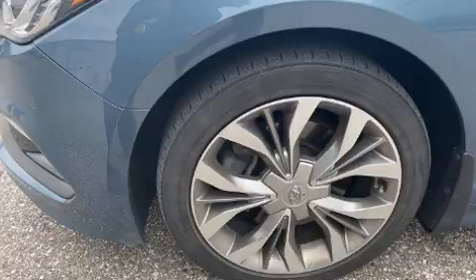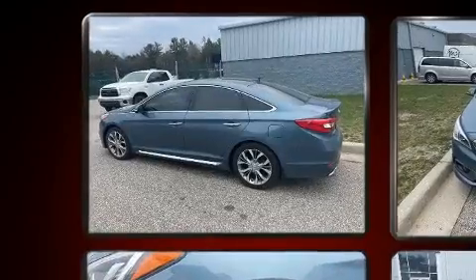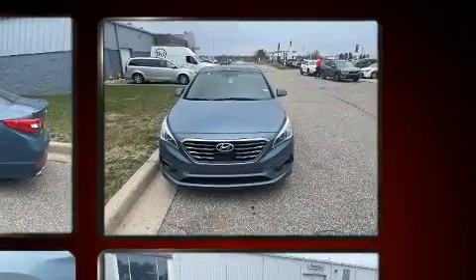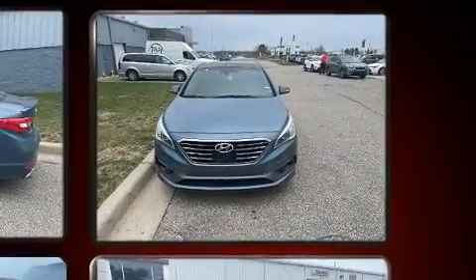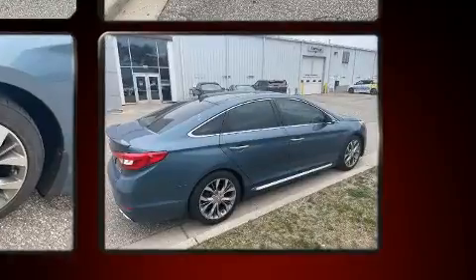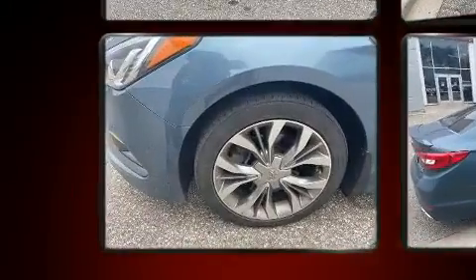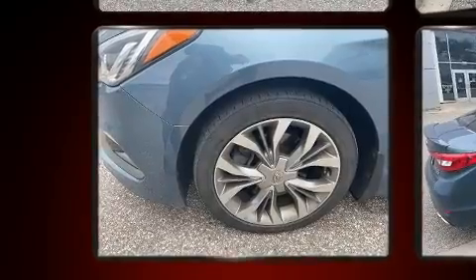With high-intensity discharge headlights illuminating your path, you'll always appreciate maximum visibility. You and your passengers will enjoy the stereo system, which includes a CD player with MP3 capability and nine speakers, providing excellent sound throughout the cabin.